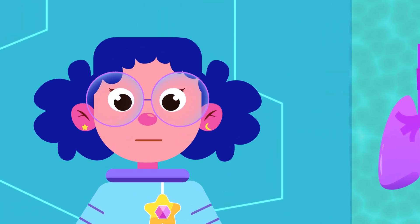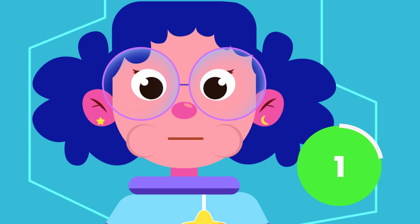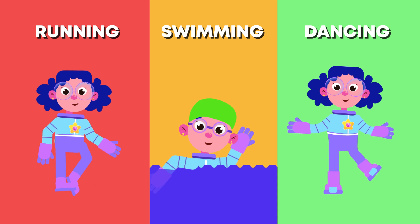How long can you hold your breath? Not that long, right? That's because our bodies are in need of oxygen to filter our blood and to give our muscles the power to move.